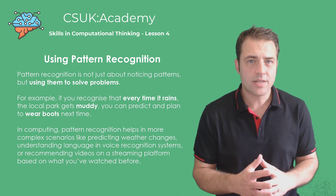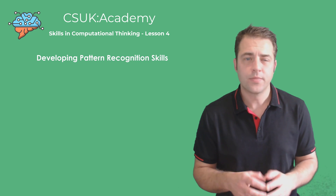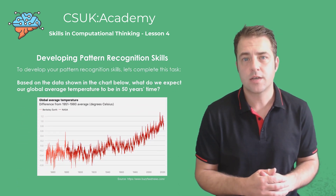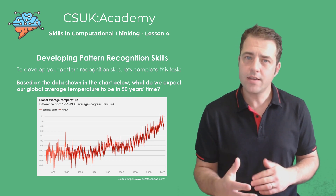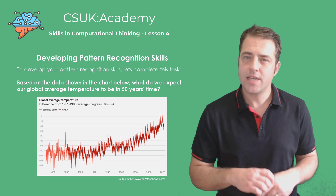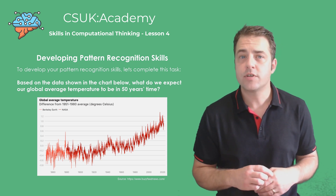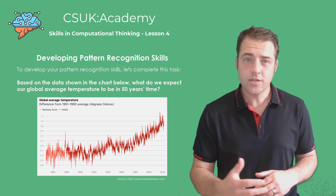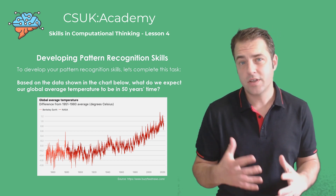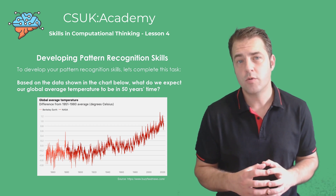Let's put this into practice with a real world example. Here we have a chart showing the average global temperatures over the last 100 years. By recognising the pattern of rising temperatures, we can make an educated guess about what our global average temperature might be in 50 years time. Based on the trend, we can expect it to continue to rise unless significant changes are made to reduce global warming.